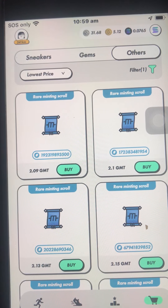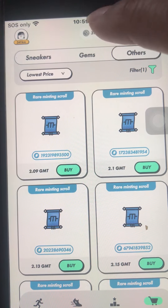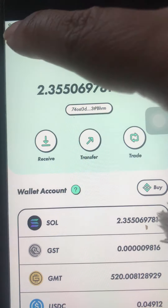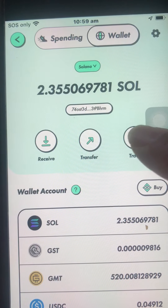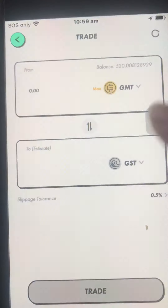What I'm trying to do is get one scroll per day, depending on how much GST I earned. If you want to calculate, let's go to the wallet. To find out how much GST you need to buy, say, a rare scroll at 2.09 GMT — go to the wallet, click Trade, and select GST to GMT.